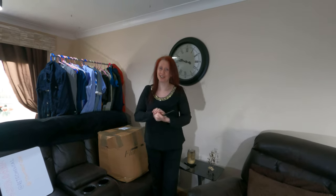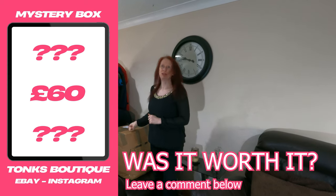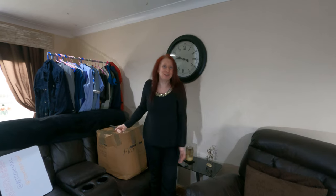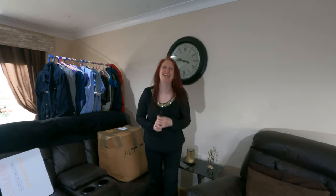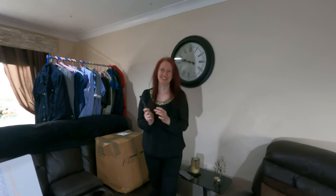When I start showing you guys this stuff at the end of the video, feel free to tell us whether or not you think it was worth the 60 pounds. Let us know in the comments if you think it was worth 60 pounds.